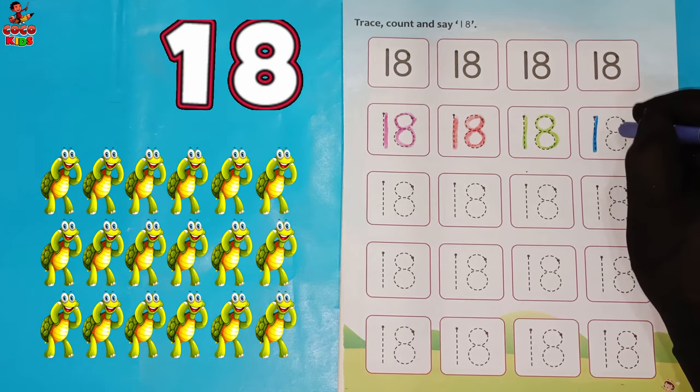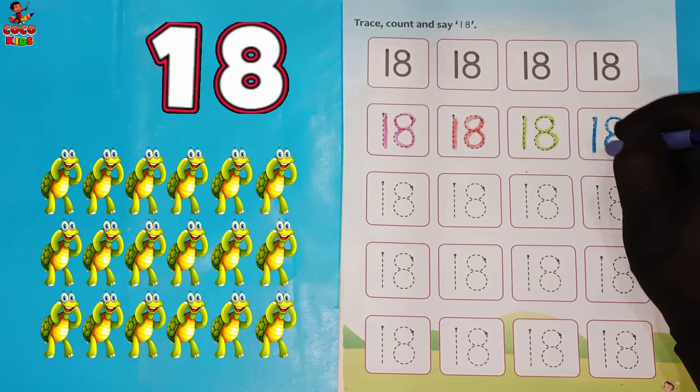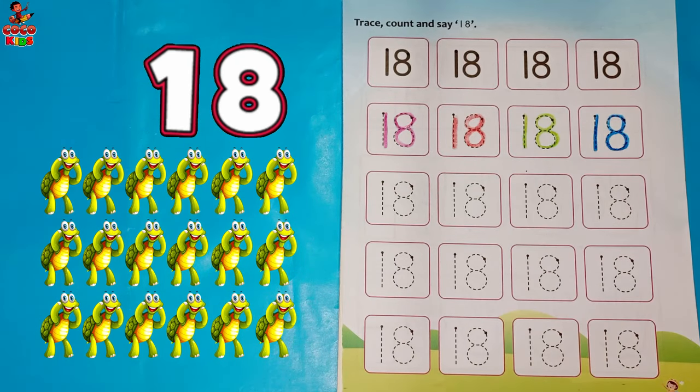Dark blue color. One. Eight. Eighteen. Tortoise.